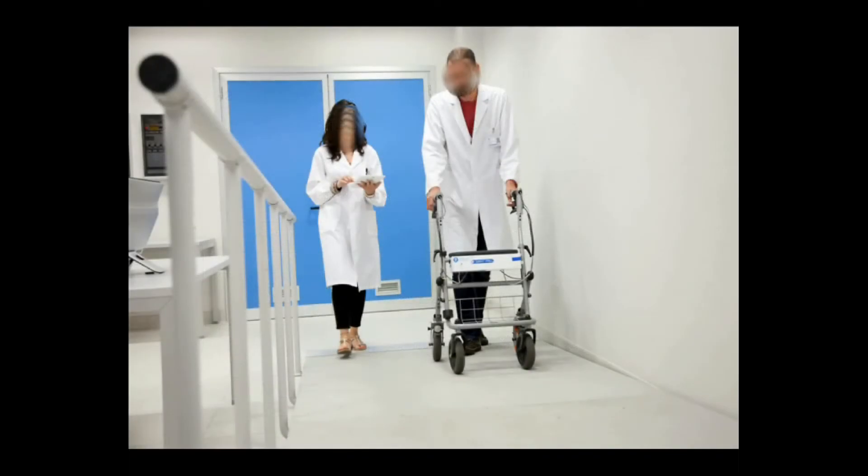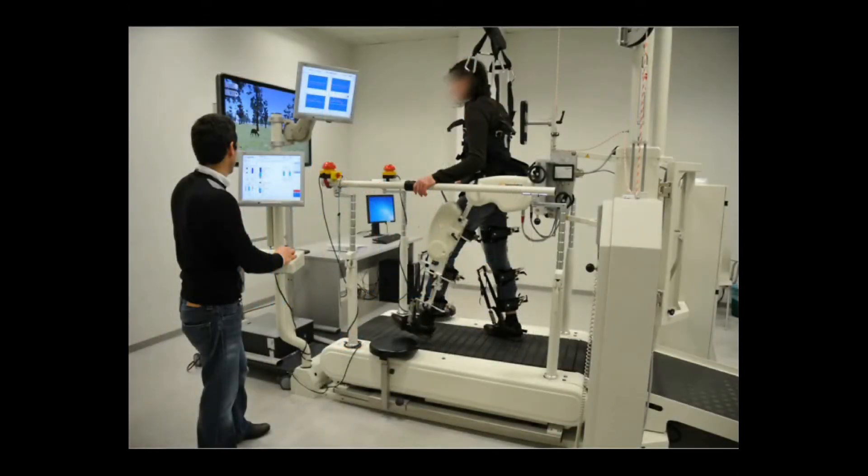A complete review of all machines developed worldwide is very difficult to realize, also because of the number of prototypes tested within the scientific community. These devices can be classified according to the motion they apply to the patient's body.